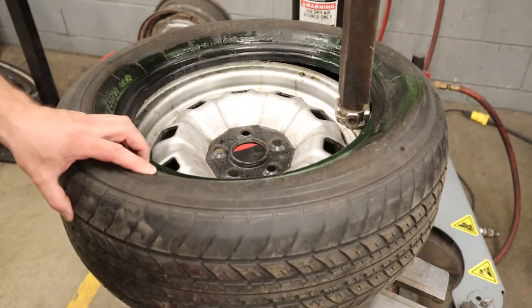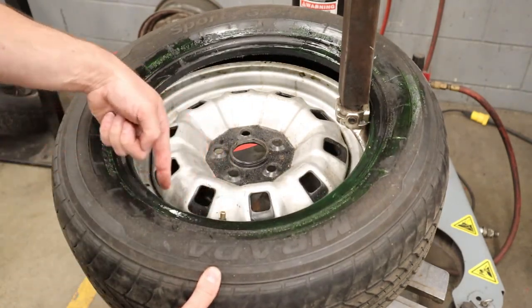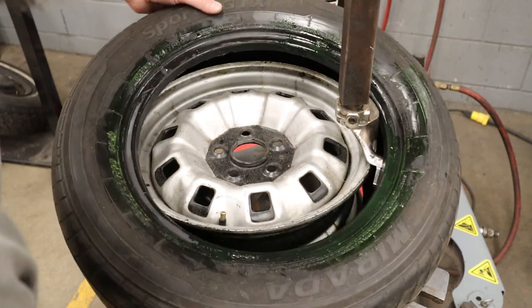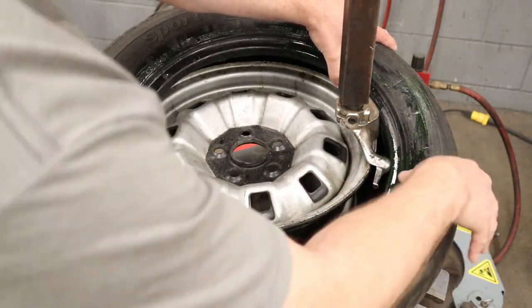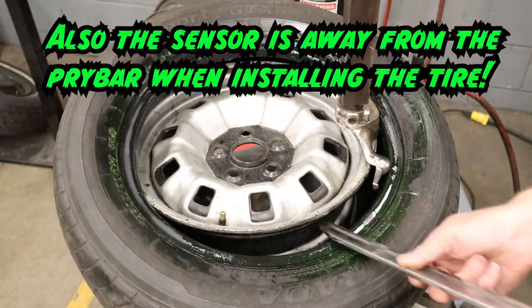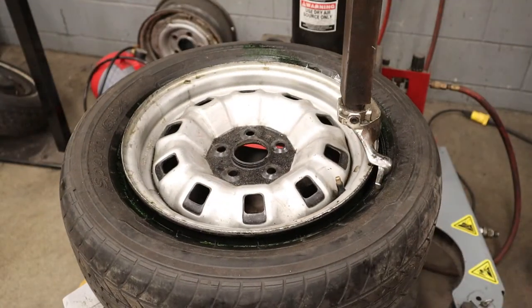Once the first lip is in, get the valve stem to rotate 360 degrees back to the front of the machine for the same reason — put the tire over the back tail feathers, under the duck's head, and you can see it clears the sensor as it goes.